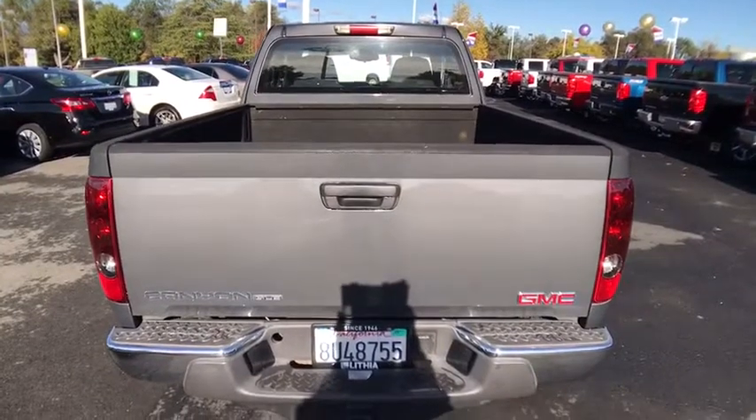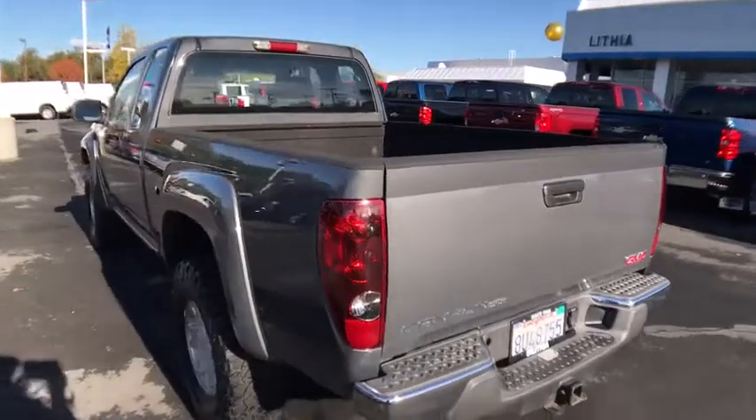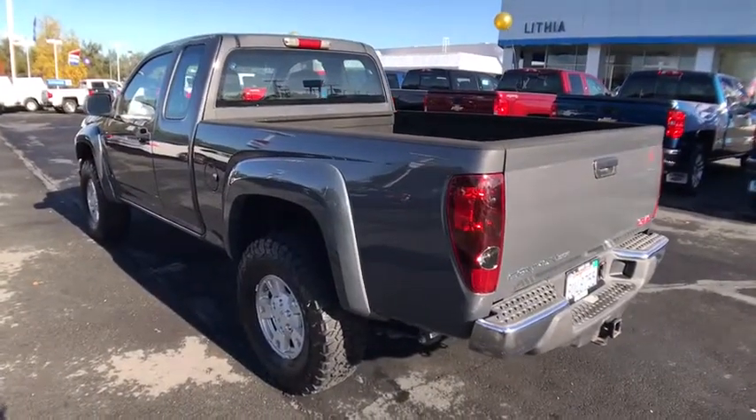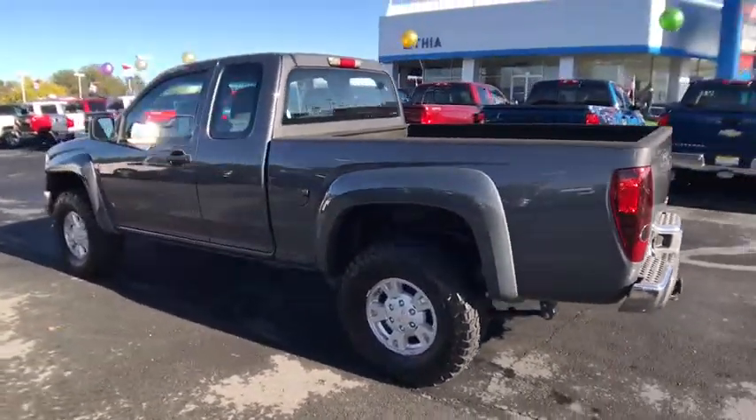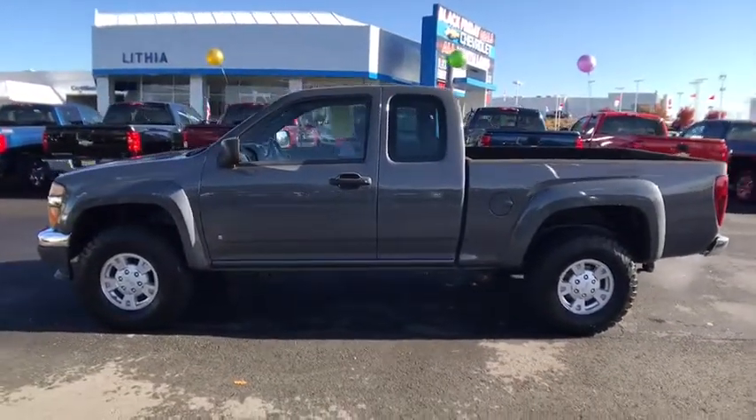This vehicle has less than 90,000 miles. Here are some of this vehicle's great options: four-wheel drive, keyless entry, leather-wrapped steering wheel, power steering, adjustable steering wheel, cruise control, aluminum wheels, ABS four-wheel.